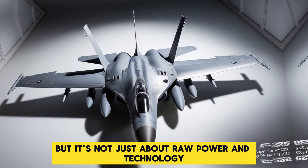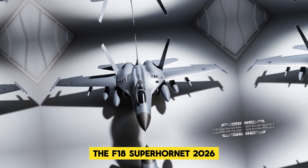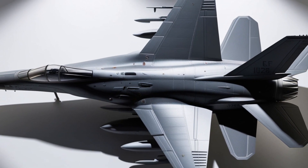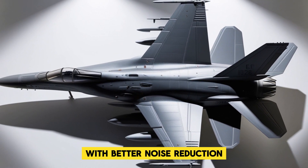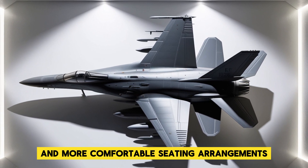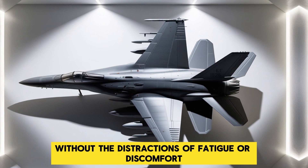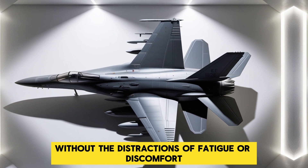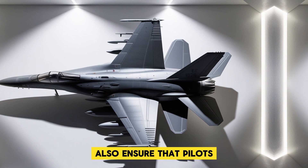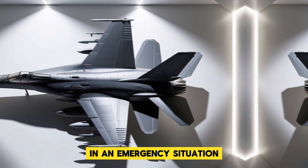But it's not just about raw power and technology. The F-18 Super Hornet 2026 also features improved comfort and safety for its pilots. With better noise reduction, enhanced G-suit systems, and more comfortable seating arrangements, pilots are able to focus on the mission without the distractions of fatigue or discomfort. Safety enhancements, including upgraded ejection systems, also ensure that pilots have the best chance of surviving in an emergency situation.